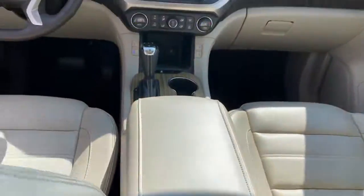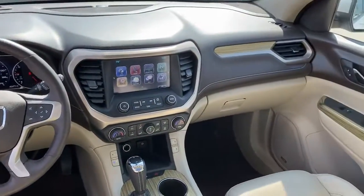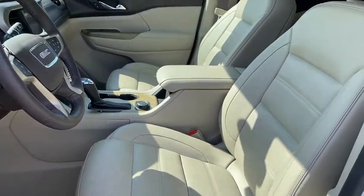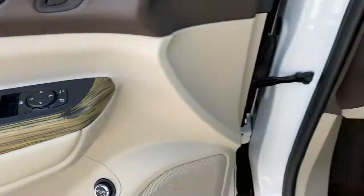The following are some of this vehicle's highlighted options: navigation system, sun/moonroof, keyless entry, satellite radio, heated mirrors, fog lamps, power passenger seat, adaptive cruise control, heated rear seat, and power liftgate.